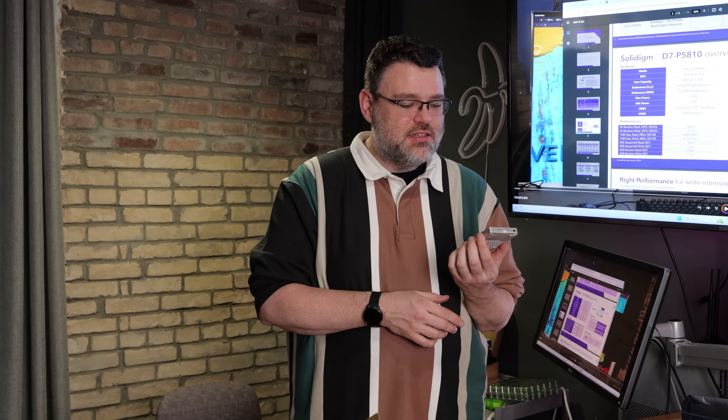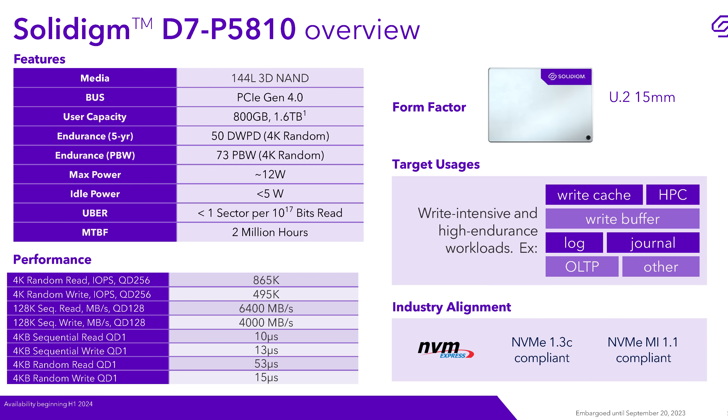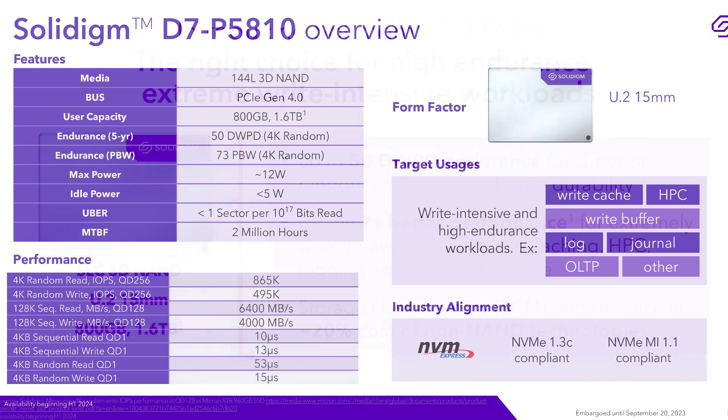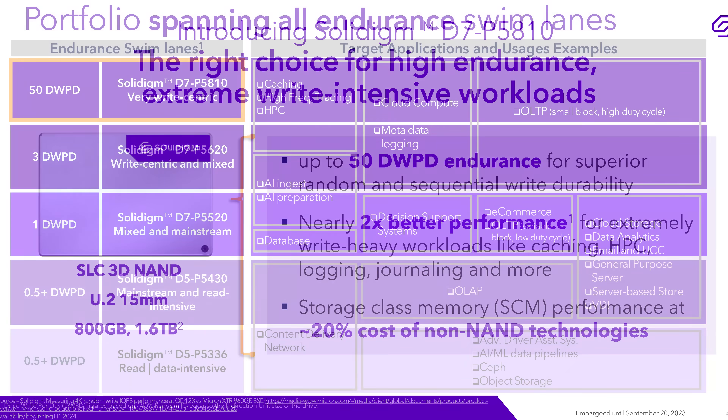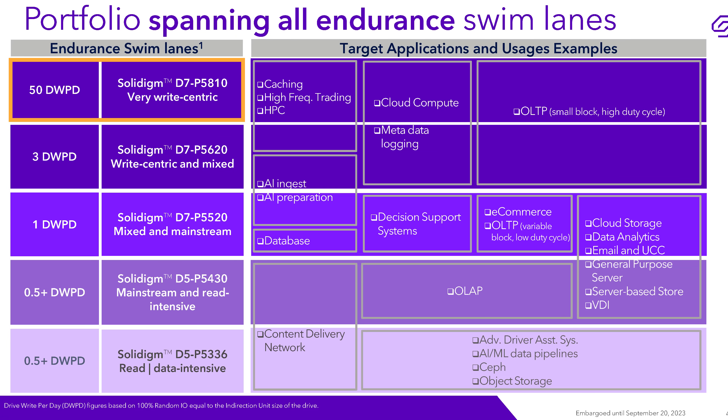The first thing to understand is that this is an 800 gigabyte drive, which seems unremarkable. But what's remarkable is that this is single-level cell storage — only one bit stored per flash cell. Modern drives store four bits in an individual flash cell, so this would be the equivalent of about a four terabyte drive, but 800 gigabytes. This thing is designed to have its entire capacity rewritten 50 times per day. That is an unbelievable endurance.